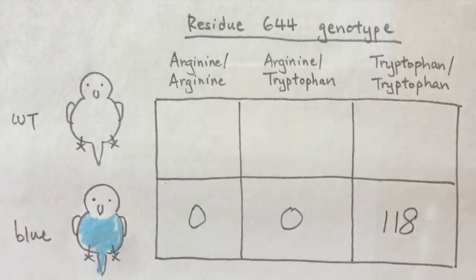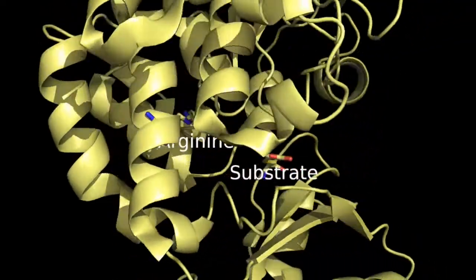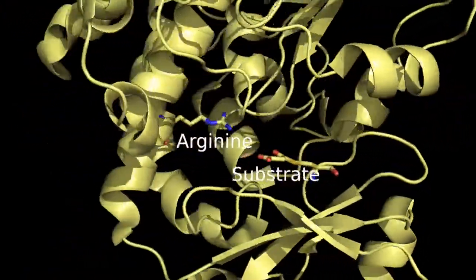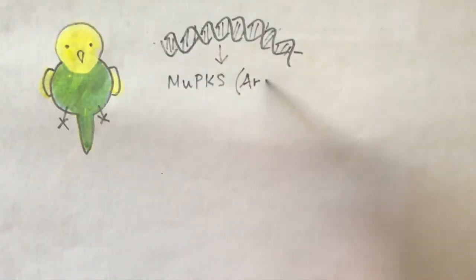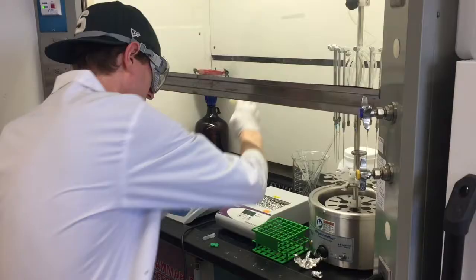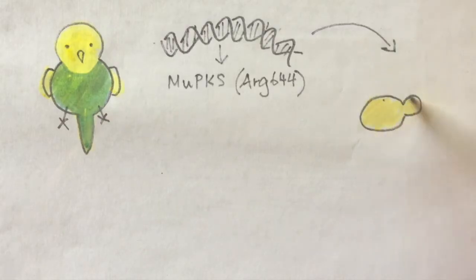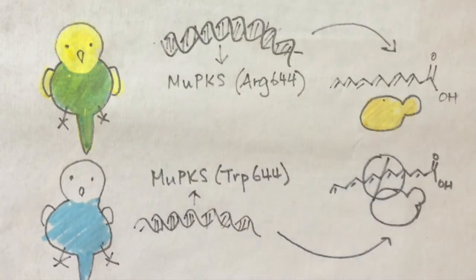When we examined the MUPKS gene sequence, we found all blue budgies are homozygous for the amino acid tryptophan at position 644, but all green budgies are homozygous for arginine, or were heterozygous. Previous studies of polyketide synthases in bacteria showed that this arginine is located within the active site and is critical for catalytic function. To see if arginine 644 was also required for MUPKS activity, we cloned the gene from budgies and expressed it in yeast. Yeast expressing wild-type MUPKS produced the same set of yellow pigments as in yellow budgie feathers, while MUPKS with tryptophan at position 644 did not produce any pigment.